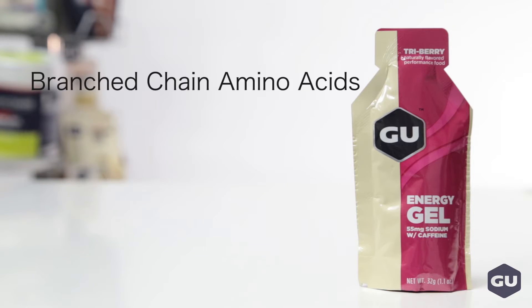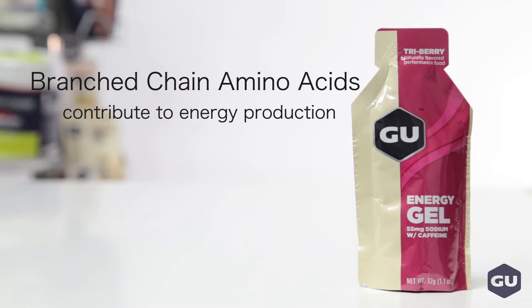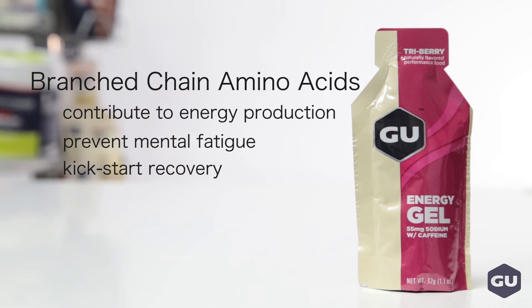They also have a blend of branched-chain amino acids, which are the building blocks of proteins, and are important during exercise because they contribute to energy production, they can help you prevent mental fatigue, and they also kick-start your recovery.